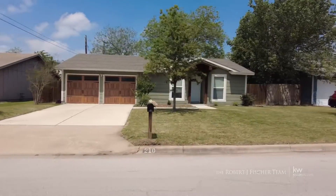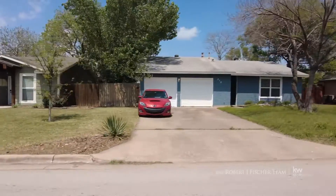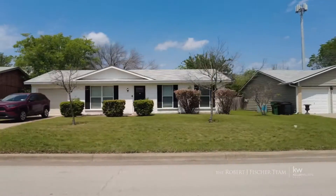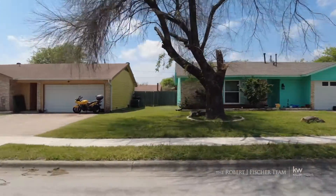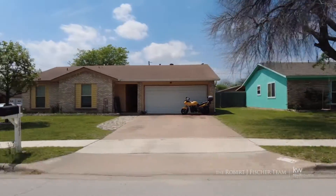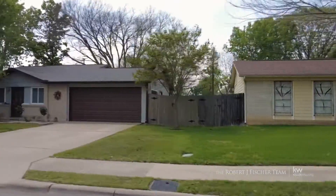Construction on the Green Hill neighborhood began in 1980 and the average home is approximately 1,055 square feet with three bedrooms and two bathrooms. This is a family friendly community with smaller homes perfect for artists and creative types and lovers of nostalgia.